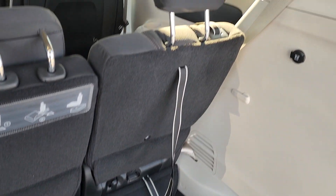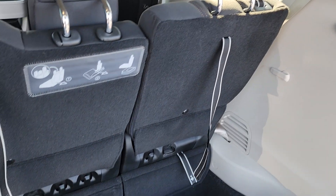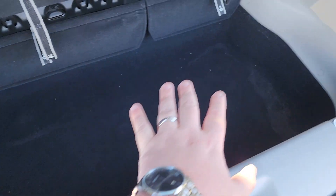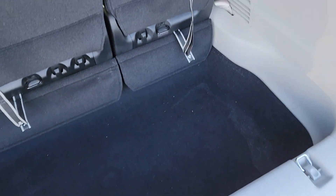Nice deep cargo area down here, and right back here you have all the straps that you can use, because those seats do fold right down into this area if you need more room — super easy process to do that.